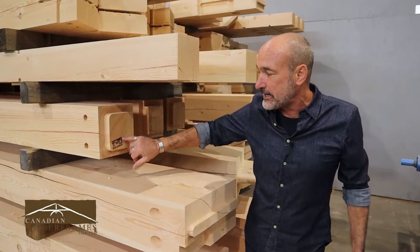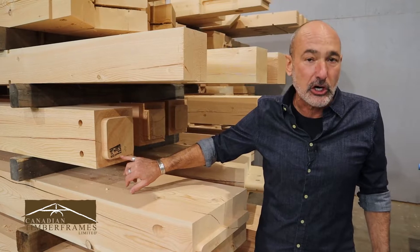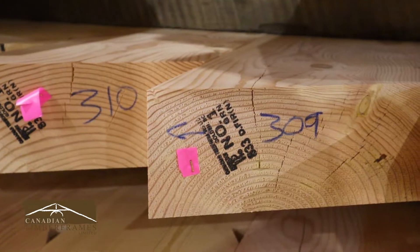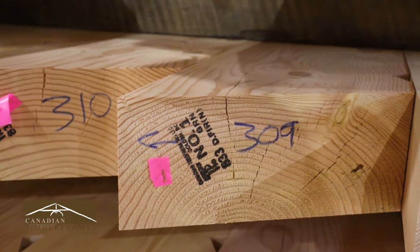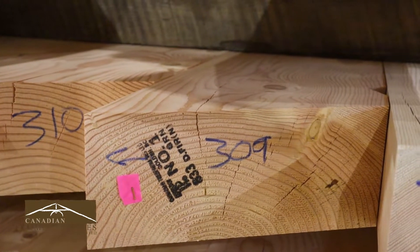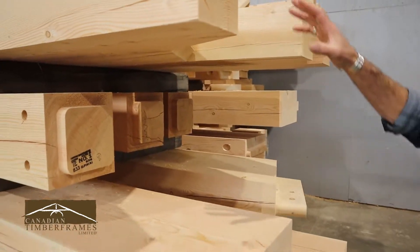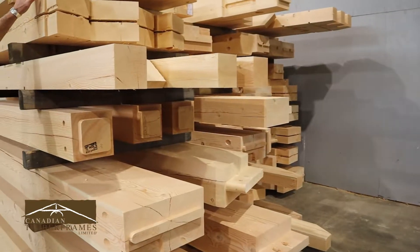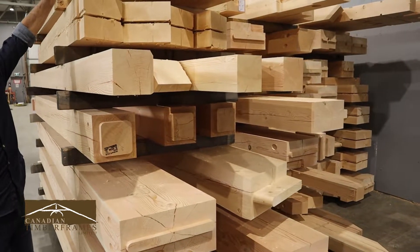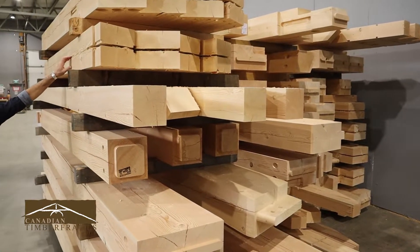So you're going to see the Canadian Timber Frame number one Douglas fir stamp, and that shows what your inspectors are going to want to see on site — that every piece, just like a dimensional 2x4, is grade stamped here. So we've got big beams, notches, posts, some of these rafters with the connections and steel — steel plates are going to go in here. A lot of the slots are done.